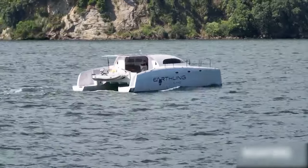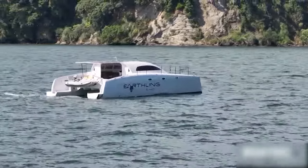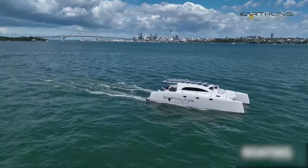Featuring the innovative Ethos system for energy management and a stealth design for efficiency, the Earthling Stealth E-40 embodies the future of yachting — luxurious, efficient, and harmonious with nature.